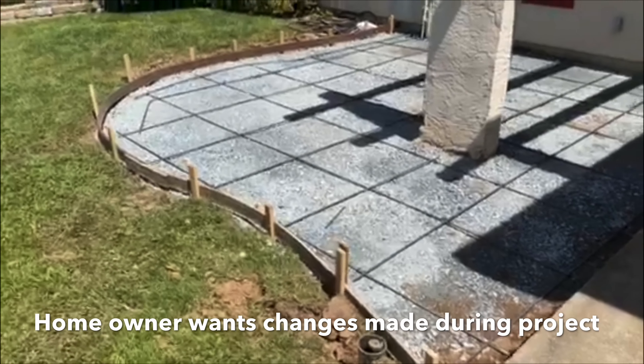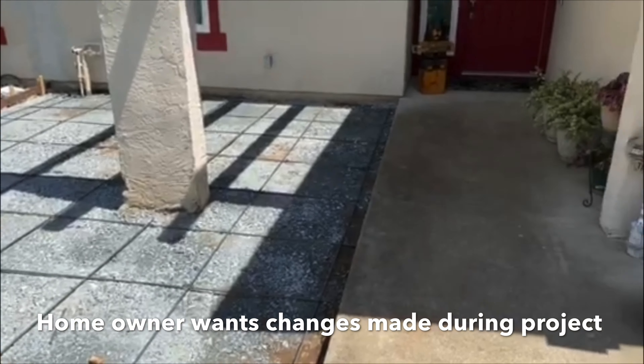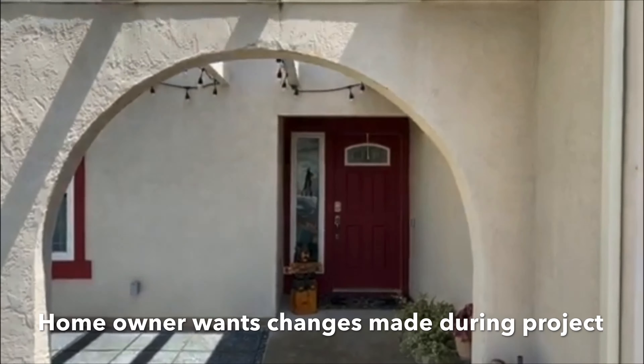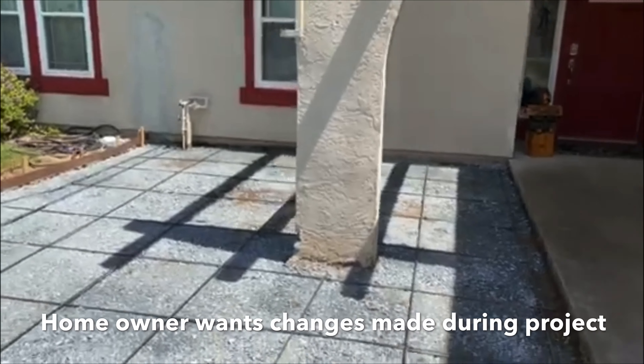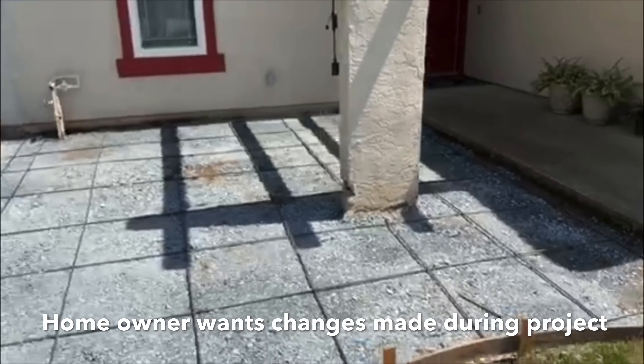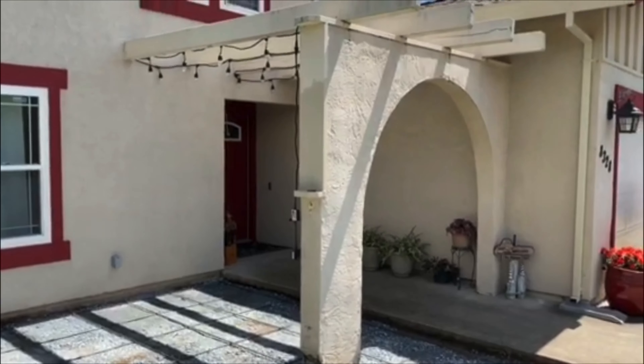Out here in Citrus Heights we tore out the front yard courtyard and we're doing a nice patio. Kim realized she wanted the rest of it torn down, so we're now going to tear down the rest of the archway. We'll actually pour tomorrow, and it's going to make a huge difference out here in Citrus Heights.